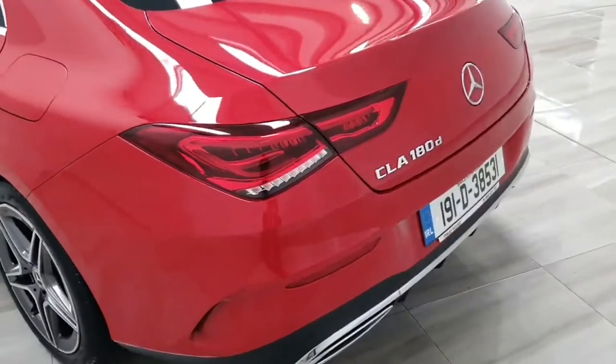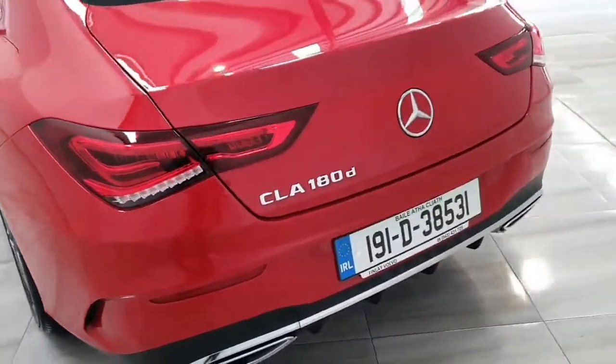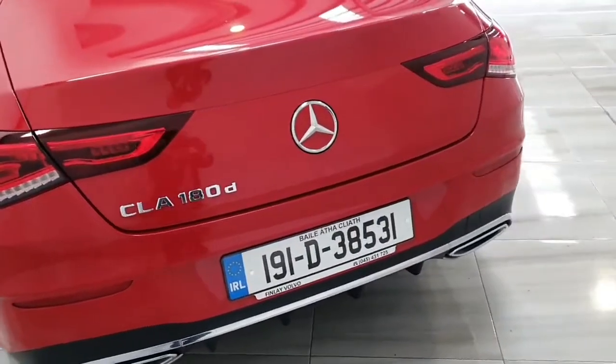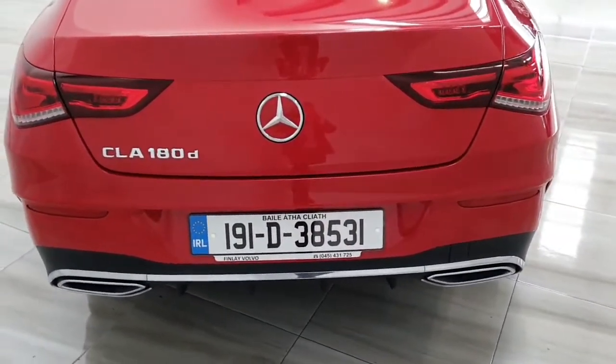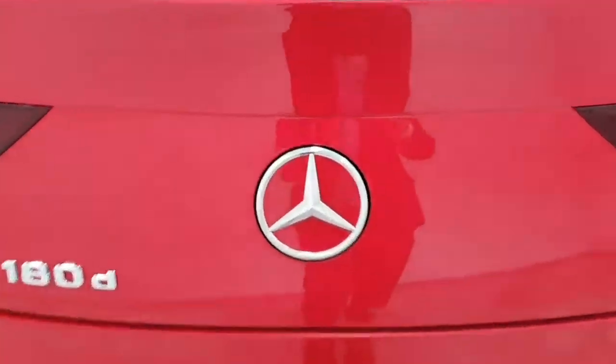This Mercedes CLA 180 comes complete with rear parking camera and rear park assist. It comes complete with dual integrated tailpipes, and of course comes with quite a generous boot for a Coupe.